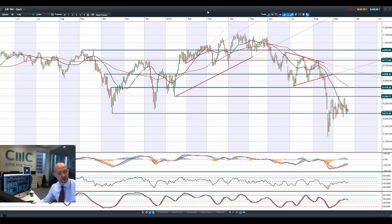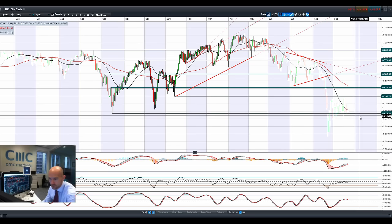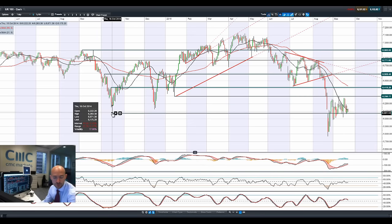Moving on to the UK 100, which probably has an interesting range developing between 6,073 and 6,269. We're at the bottom end of that range right now, trading below both moving averages, especially that 21-period SMA. The 6,073.20 looks to be the potential support, which was the low made back in October 2014.